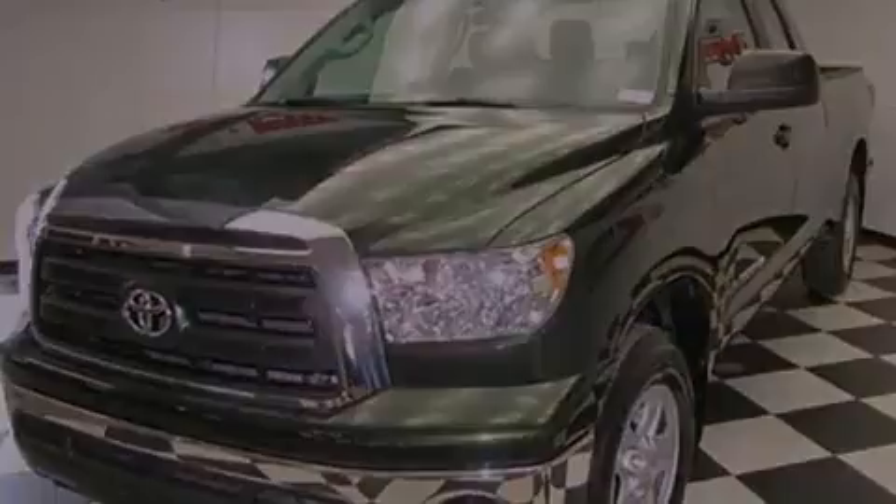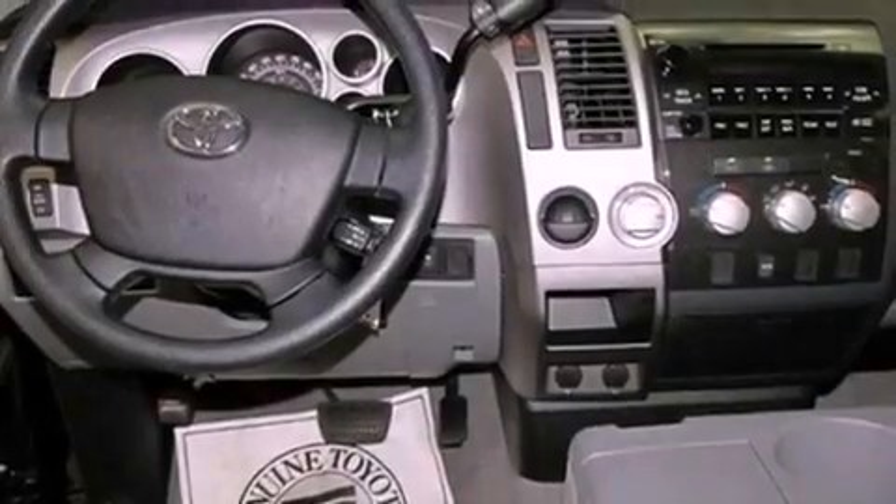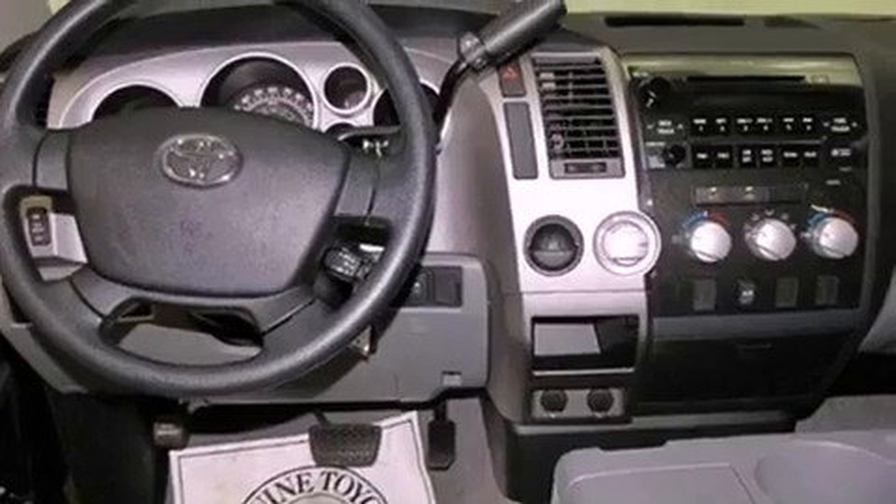Its top features include air conditioning, cruise control, a rear window defroster, a premium sound system, an anti-lock braking system, a passenger side airbag, a CD player, and an auxiliary power outlet.